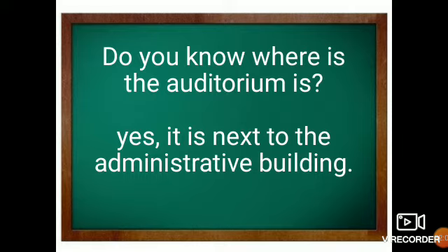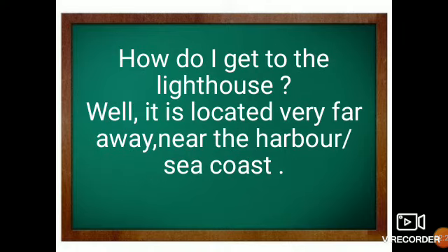The next question is related to the auditorium. I have used the expression: 'Do you know where the auditorium is?' The person who is responding will say: 'Yes, it is next to the administrative building.' Here you can use different examples like 'It is next to the school building' or 'It is next to the city mall.'